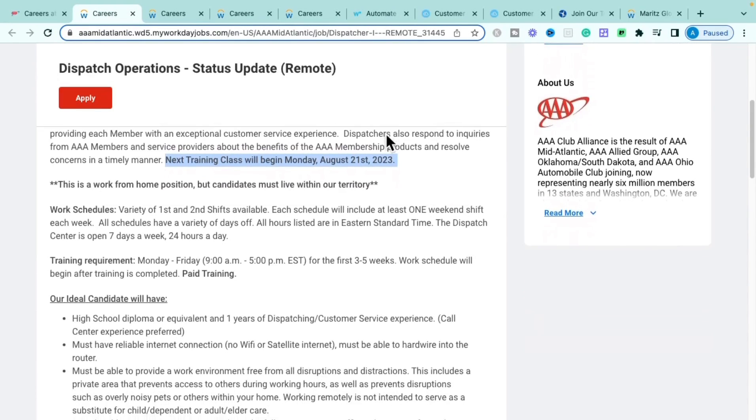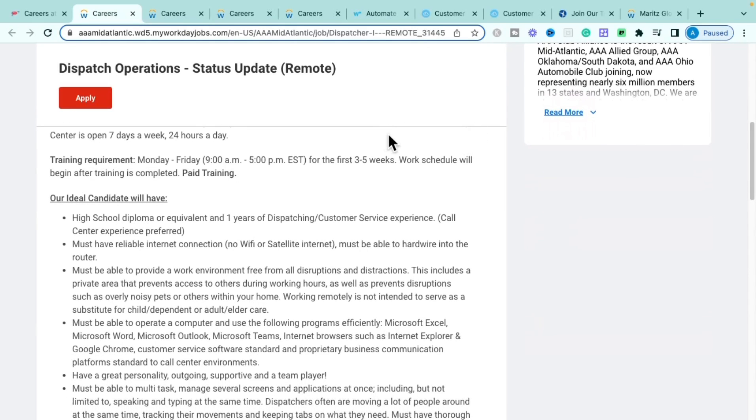What they're looking for: a high school diploma or equivalent, one year of dispatching or customer service experience, and call center experience is a plus. You must have hardwired internet — not a Wi-Fi box — coming in through lines. You also need a designated work area free from distractions and noise, and must be able to navigate a PC running Microsoft Office, Word, and Outlook.